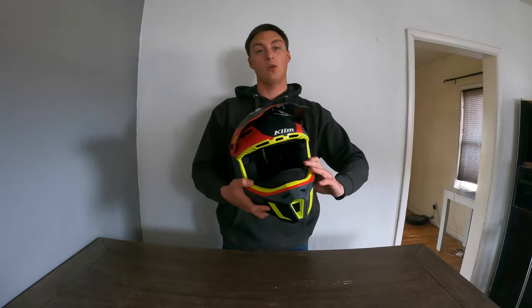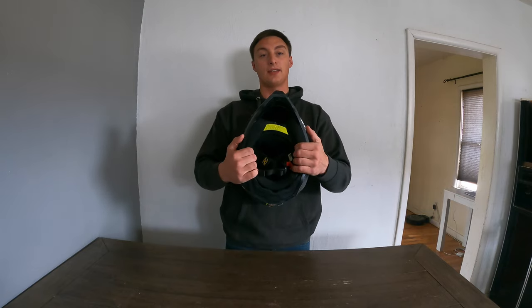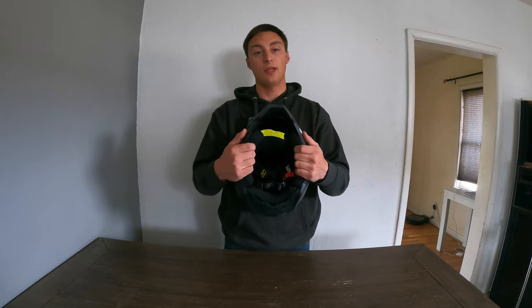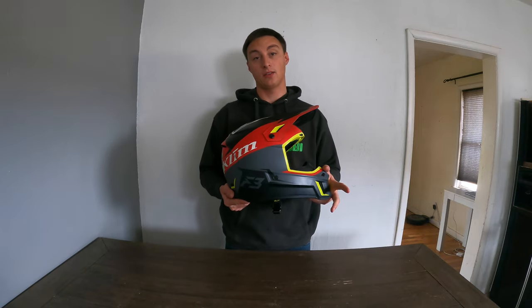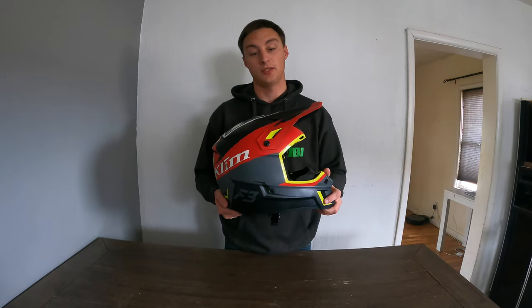As far as other things go, the padding on the inside of the helmet is very soft. It doesn't tear your face up when you start getting wet or in the dry cold. I've worn several helmets in the past where your cheeks and face start to hurt after a while — this is not one of those helmets.